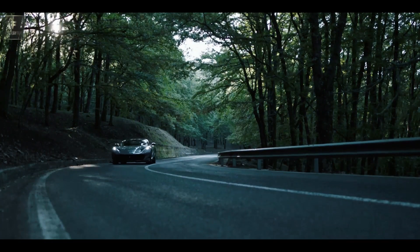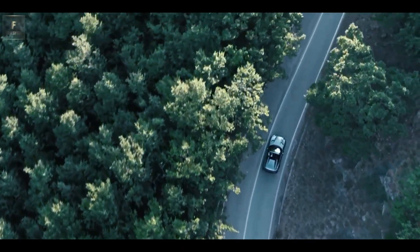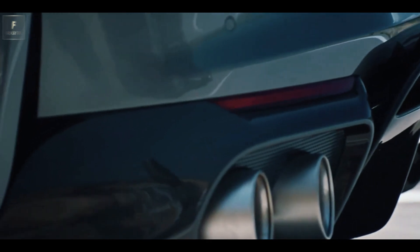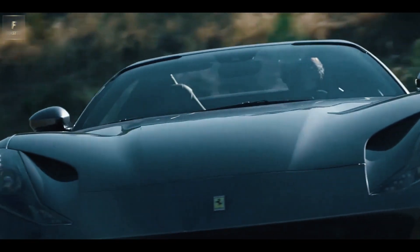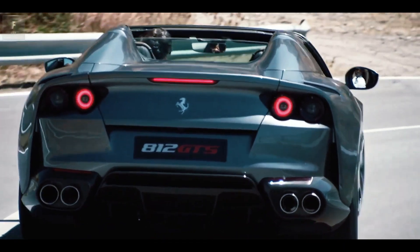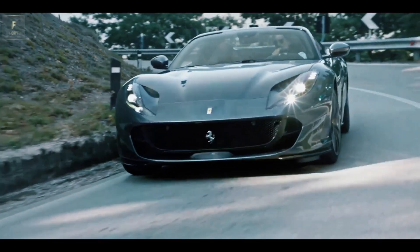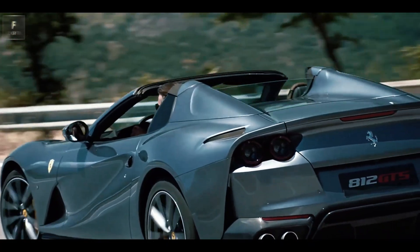But who needs that? When you have the symphony of a V12 engine at your command, voice-activated navigation, Bluetooth phone pairing, and music streaming are also included. Apple CarPlay capability is available for those seeking seamless connectivity. As a testament to its exclusivity, the 812 GTS is likely to be the last naturally aspirated V12 Ferrari sports car without hybrid assistance.